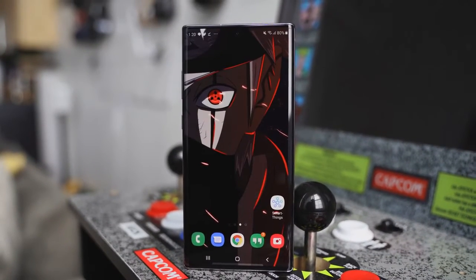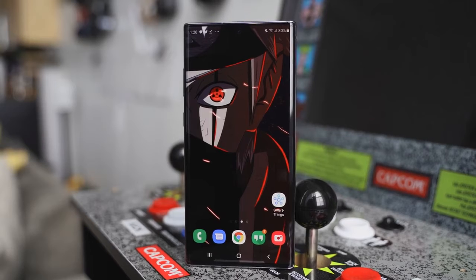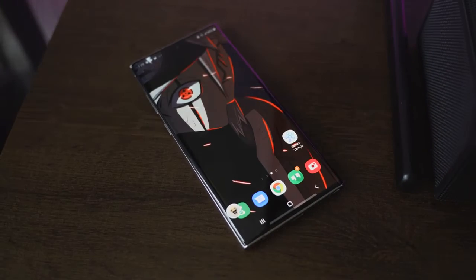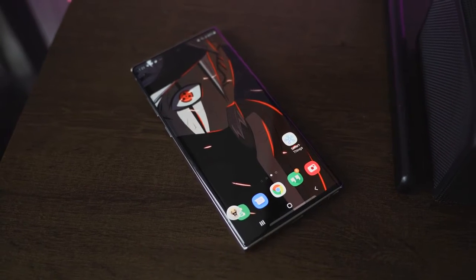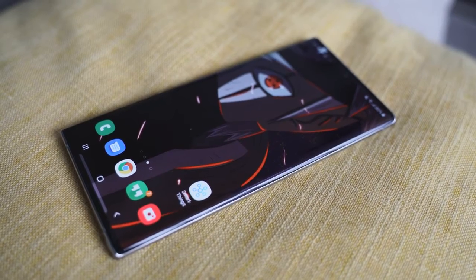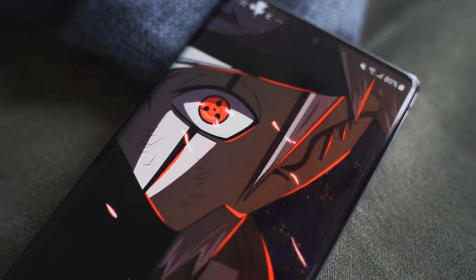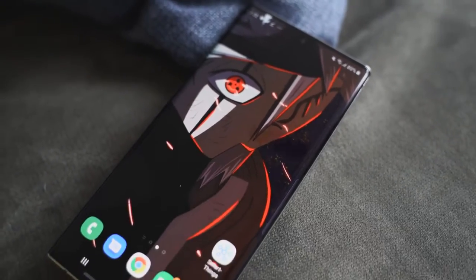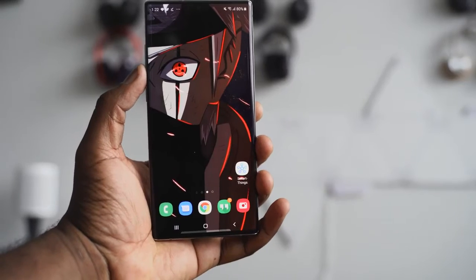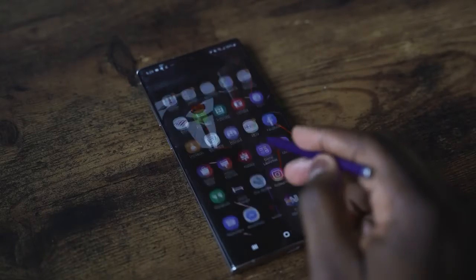This is one of my favorite wallpapers — Kakashi Sensei with his Sharingan out. He just pops out. There's a lot of softer color contrast here, but the red from the Sharingan is quite visible at any angle. The hole punch is blocked off by his headband. It's a detailed wallpaper that really takes you in and makes your device look cool and out of this world.